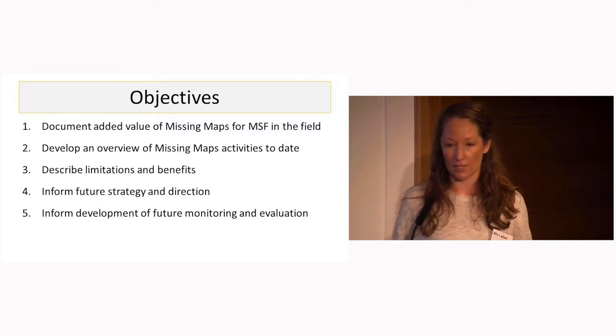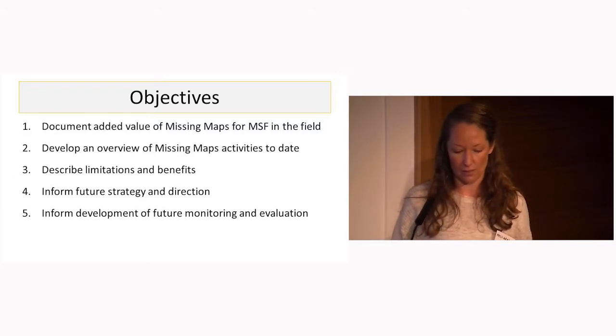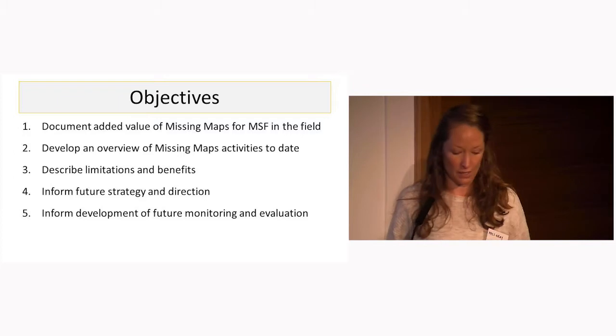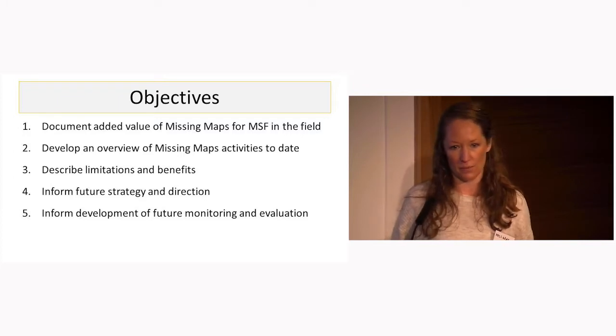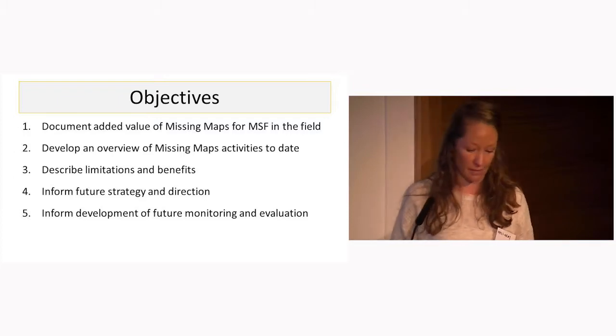This review was agreed with the primary objective of documenting the added value of Missing Maps for MSF in the field, and then very broadly with the aim of also looking at what worked, what didn't work, in order to inform the future strategy and direction of Missing Maps and setting up ongoing monitoring and evaluation.